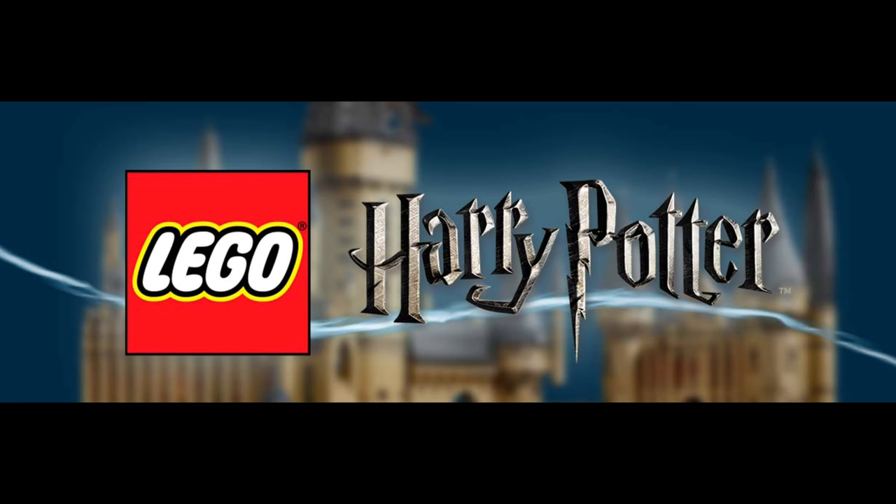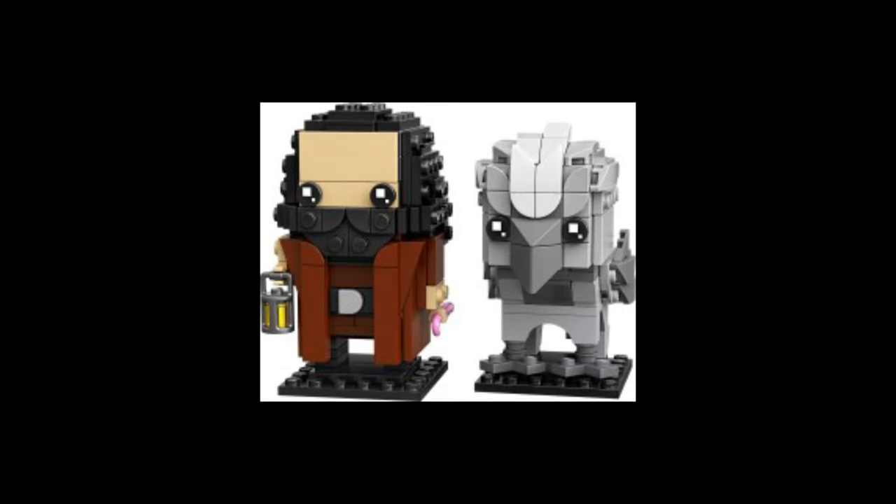Let's switch back to Harry Potter with some new set information. First, some Brickheadz double packs: Cho Chang and Harry Potter, Draco Malfoy and Cedric Diggory, and Kingsley Shacklebolt and Nymphadora Tonks. Some really weird mixes — like Cedric and Malfoy — but also some new characters, which could be really interesting.